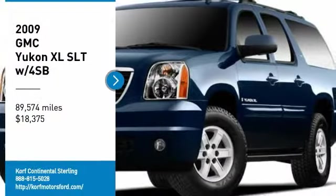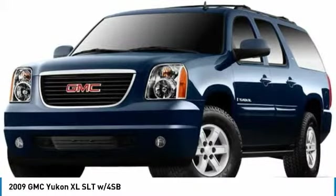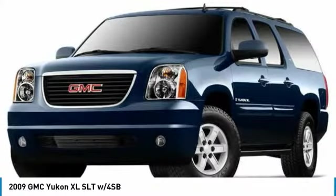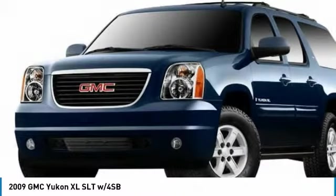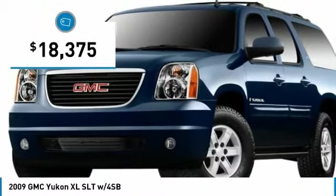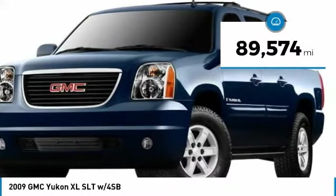Stop by and take a look at the 2009 Yukon XL. GMC Yukon XL is a great choice for families who need a full-size SUV with maximum seating. The looks don't hurt either, and it is priced below $20,000. This vehicle has less than 90,000 miles.